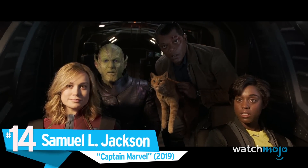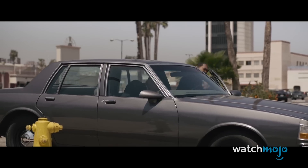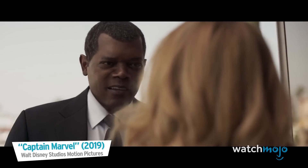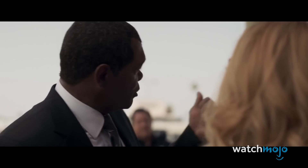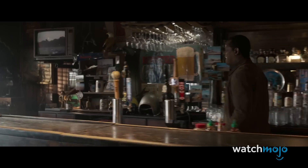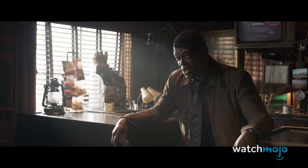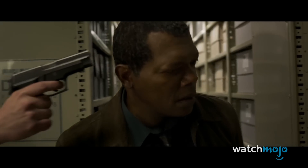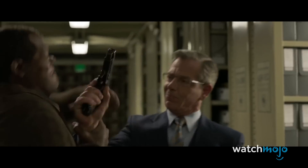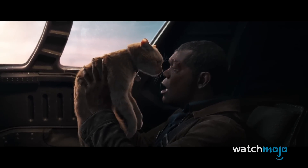Number 14: Samuel L. Jackson in Captain Marvel. File this one under: this whole digital de-aging thing is getting a little too realistic. Watching a digitized Jackson doing his thing up there on the big screen, only looking 20 years younger, had us wondering what decade we were in — was it 2019 or 1999? Yes, advanced technology had a lot to do with it, but so did Jackson's ageless features, according to Captain Marvel co-director Ryan Fleck. At just over 70 years of age, Jackson doesn't look a day over 50, and so his already youthful appearance greatly enhanced his digitized younger self to the point where no body double was needed. We didn't realize it until we saw Captain Marvel, but we need a young Nick Fury movie ASAP.